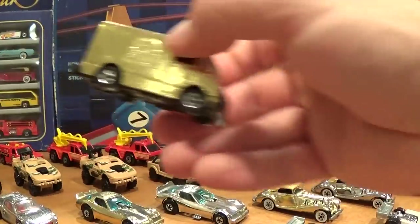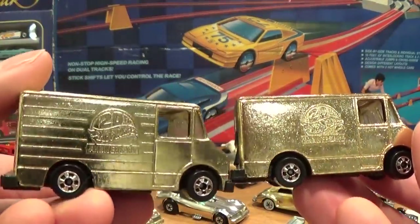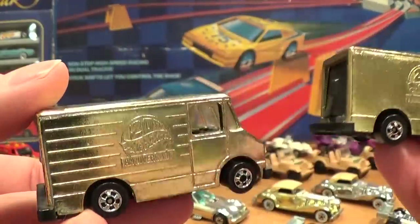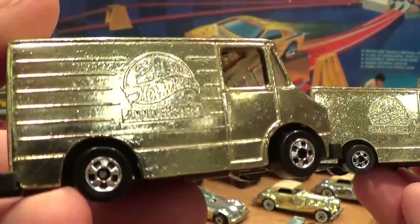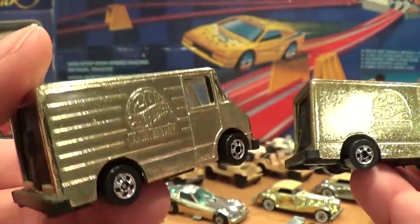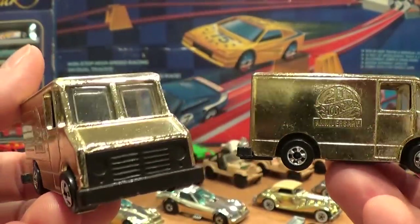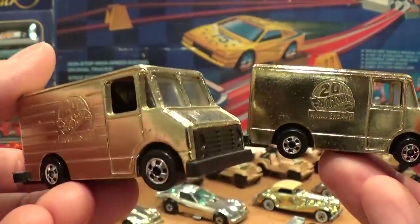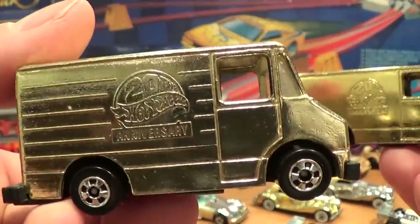When it comes to the Delivery Van or Combat Medic: one version has stamped ribs in the side of the vehicle, while the other is smooth. Much harder to find is the ribbed-sides version. In old historical price guides I had from years ago, it was worth twice as much. Both vehicles are fairly hard to find in mint condition, but the ribbed version should be harder.